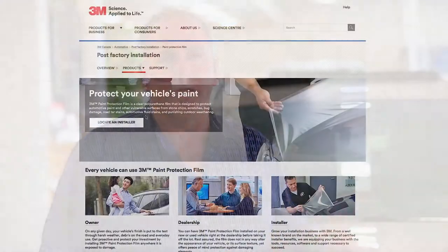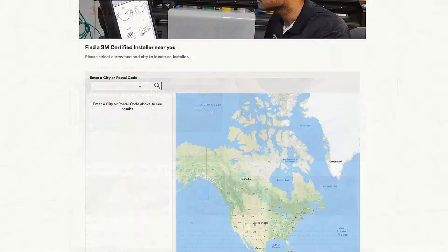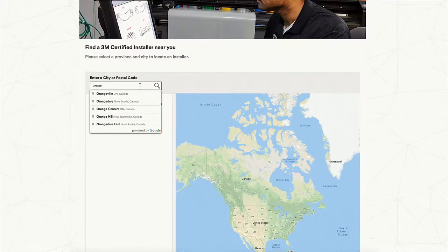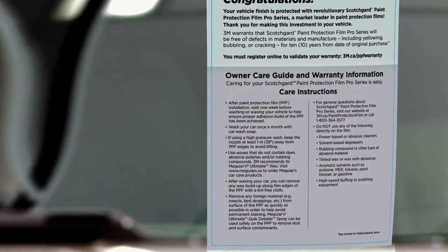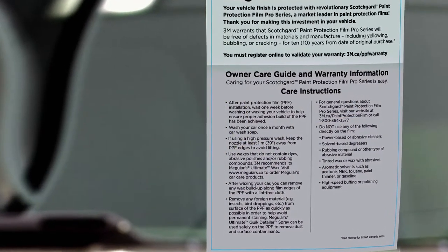Visit 3M's website, look up authorized installers, and insist when you get the job done that you have the 3M warranty card. That's really all that you can do to ensure you're getting the best quality product, and I think that's very important.